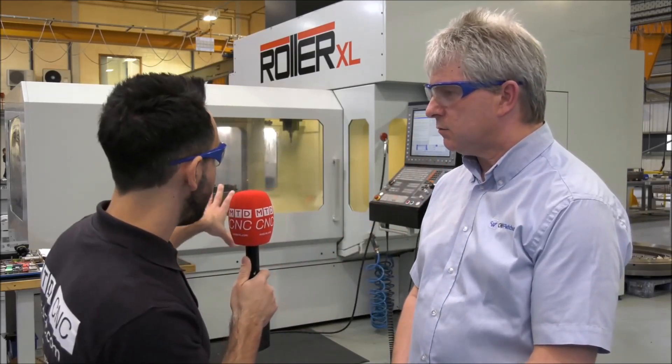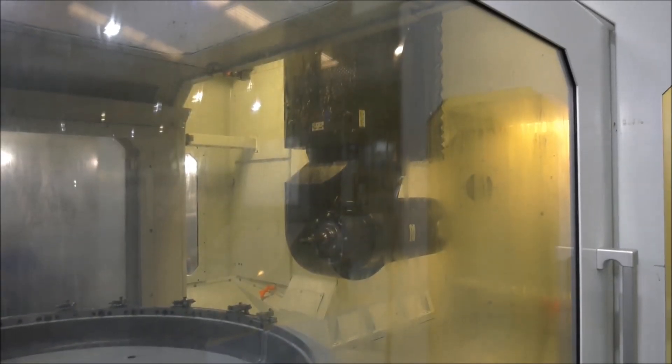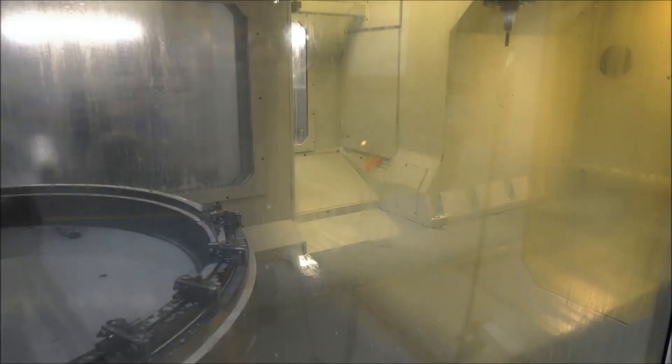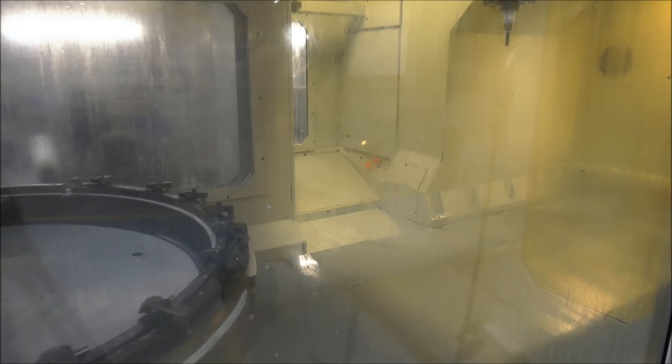What kind of capabilities have you got on this particular machine? It's actually a fifth axis machine tool. Can you explain the capabilities of the machine tool please? Basically we've got the normal X, Y, Z travels — about 2 meters in X, about 1800 in Y and a meter in Z, with a C-axis rotary table that rotates about the Z axis.